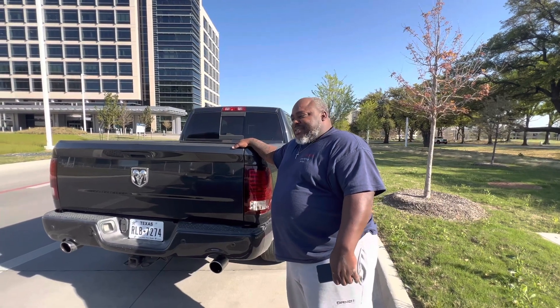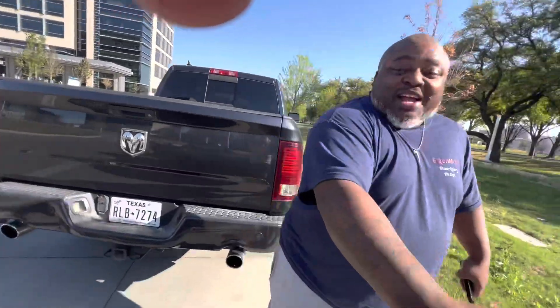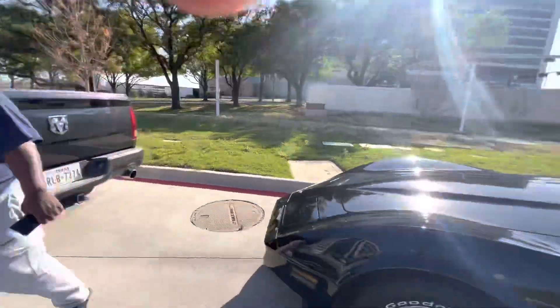That's some beauty right there. Thanks, man. God, it's beautiful. All right, brother. I'm Steve. All right, Frank, by the way. I'll see you out there, bro. Appreciate it.